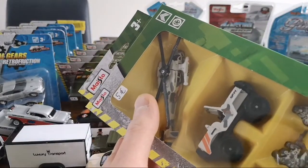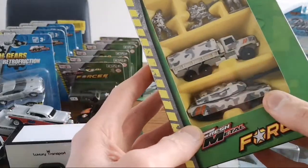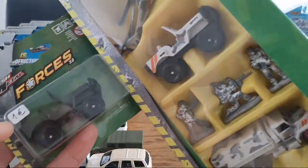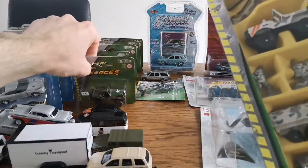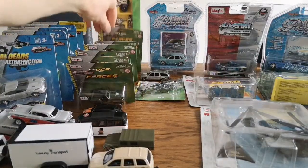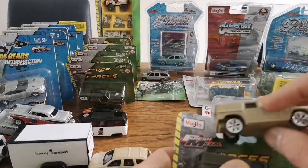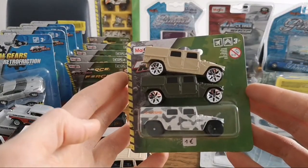The army pack — chopper, jeep, soldiers, truck and a tank. They come in different colors: they come in green and they come in this white camouflage livery — two different kinds. I actually have the Hummer in three colors, and these are the three different Hummers I have.